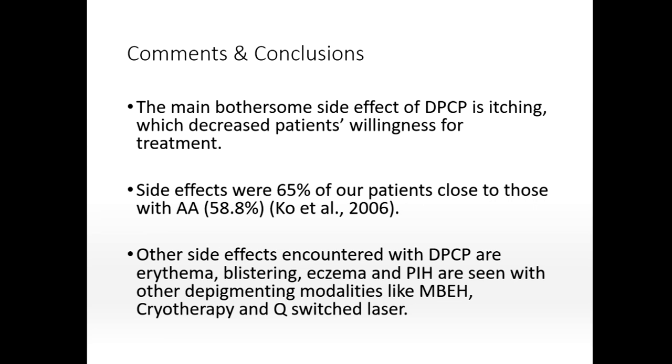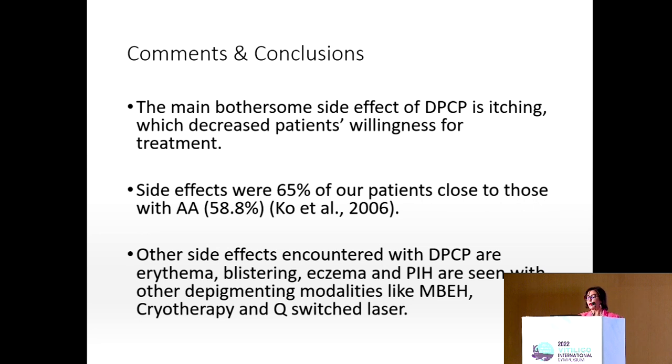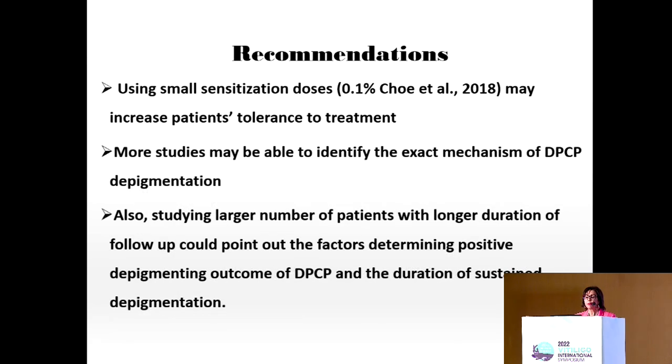The main bothersome side effect was itching. If we start with slowly incremented doses of DPCP beginning at 0.1%, it may achieve depigmentation without severe itch or side effects. Other side effects encountered were similar to those seen in alopecia areata patients. All depigmenting agents have side effects and patients suffer during depigmentation. We recommend using small sensitization doses. More studies are needed to identify the exact mechanism of DPCP depigmentation, and larger patient cohorts with longer follow-up could identify factors determining positive depigmenting outcomes and sustained depigmentation duration.